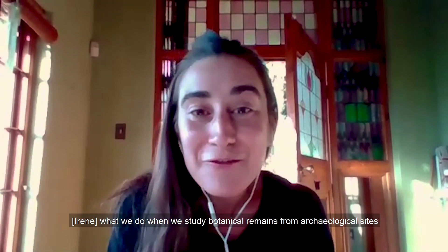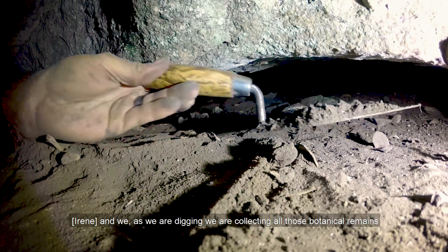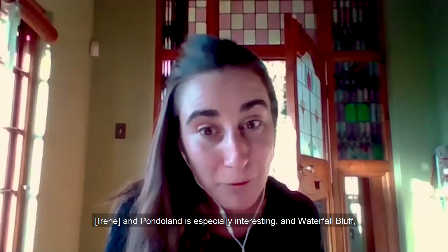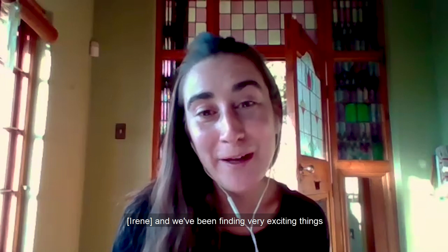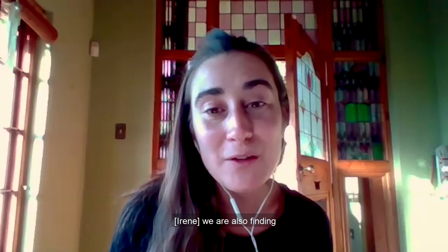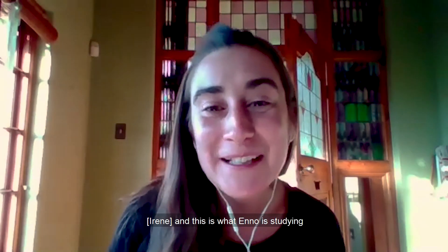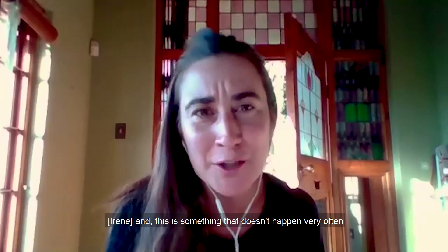What we do when we study botanical remains from archaeological sites is we go to the site, and as we are digging, we are collecting all those botanical remains that we can see. Pondoland and Waterfall Bluff are especially interesting because we have very good preservation of macrobotanicals. We've been finding very exciting things. We have preserved micro-plant remains such as pollen that Frank is studying, phytoliths, and we also have a lot of leaf waxes — which doesn't happen all that often in archaeological sites — and that is what Anno is studying. We also have very good preservation of charcoal and of macrobotanicals like entire leaves, which doesn't happen very often anywhere.